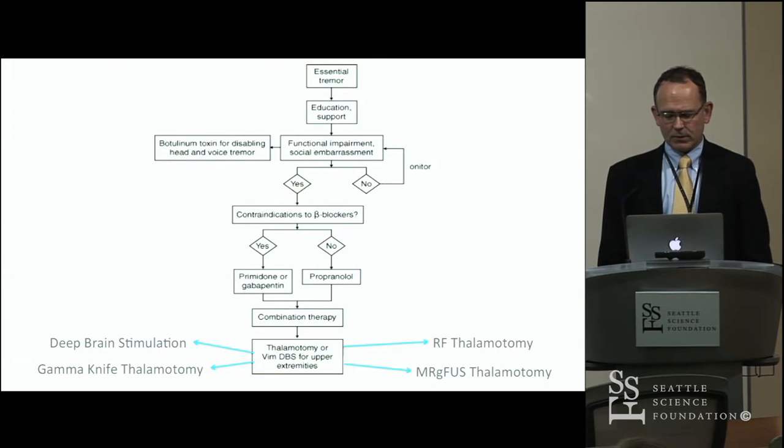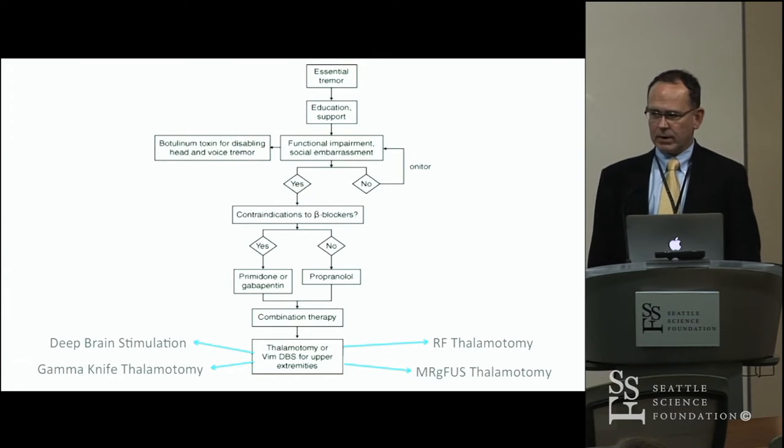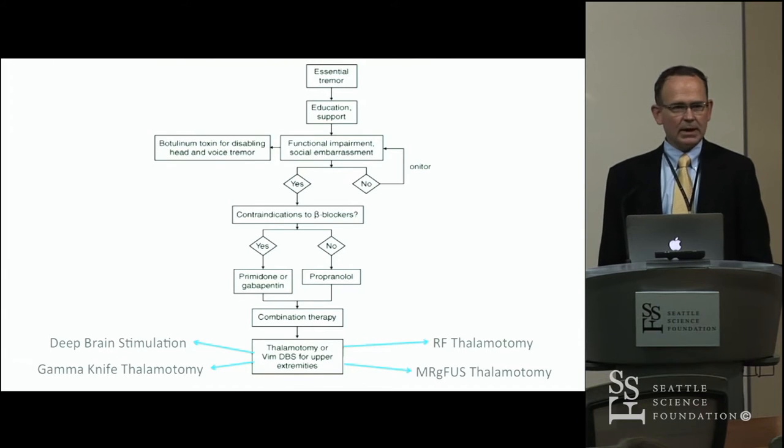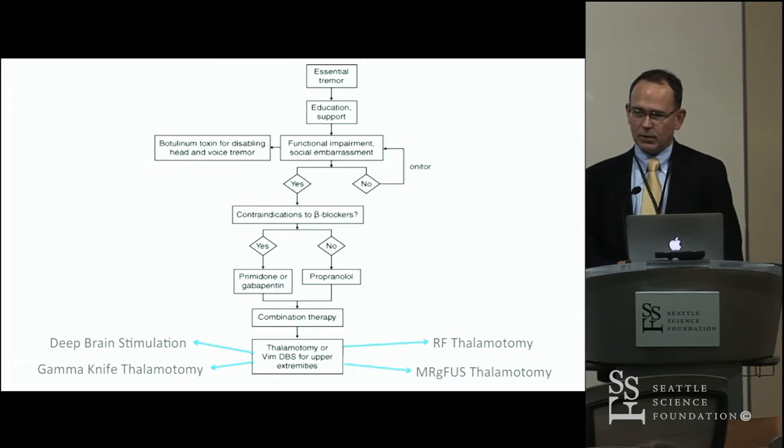Historically, that intervention was thalamotomy with radiofrequency. In the more modern era, that's DBS or gamma knife. I'm not going to talk about those today, but instead a new therapy called MR-guided focused ultrasound.